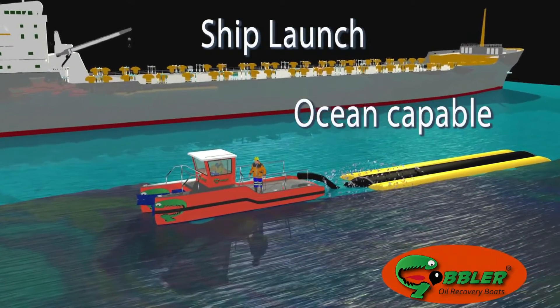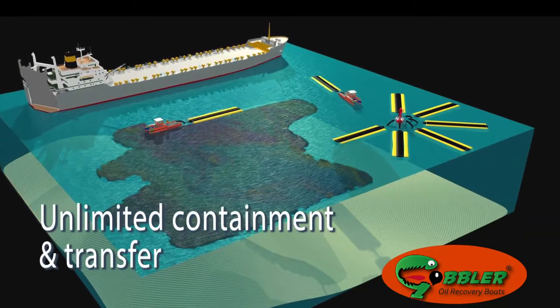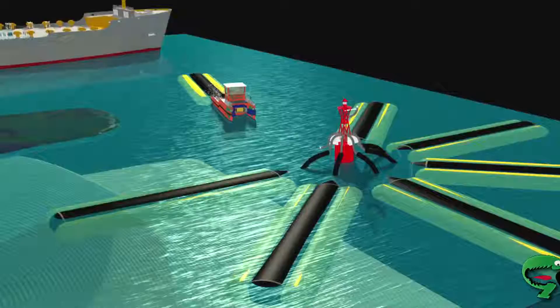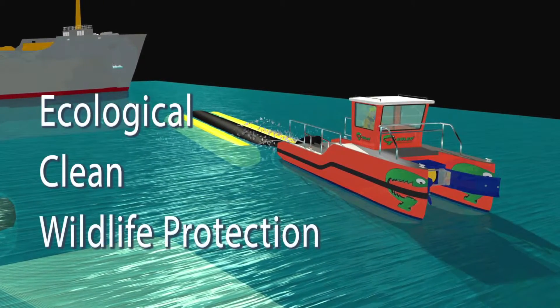The grant funded us to get into SeaWorks. It was one of the things we needed to do to get our product across to the world in a single show. We were able to win the major prizes for construction and design, and also for the spirit of innovation. Without that funding we wouldn't have been able to get there.